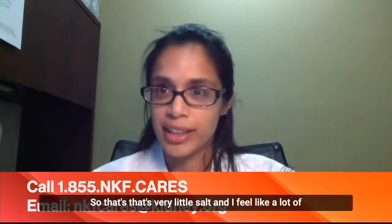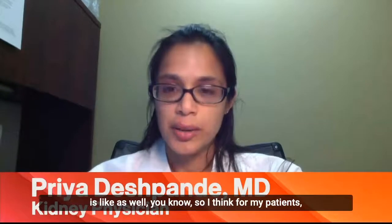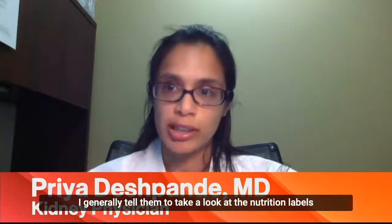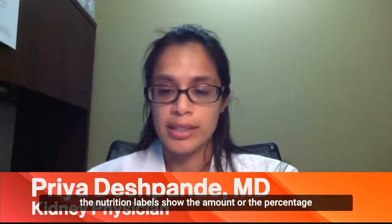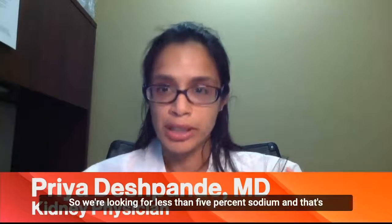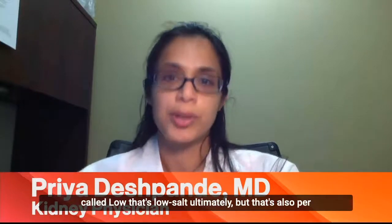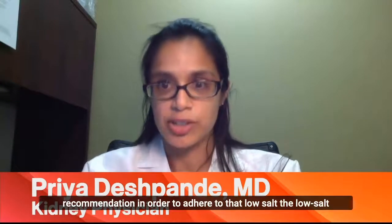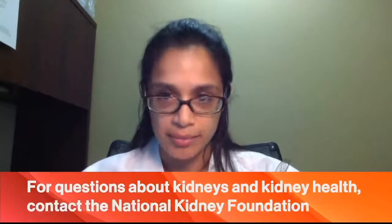That's very little salt, and I feel like a lot of patients don't even grasp what two teaspoons is like. So for my patients, I generally tell them to take a look at the nutrition labels on their food. The nutrition label shows the amount or the percentage of sodium, and that's per serving. We're looking for less than 5% sodium — that's low salt — but that's also per serving, so we want the patient to follow the serving recommendation to adhere to the low salt part of their diet.